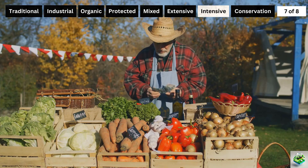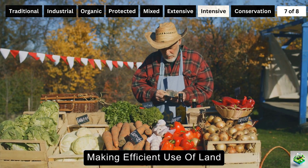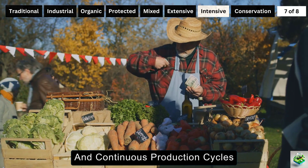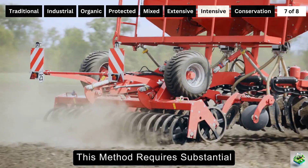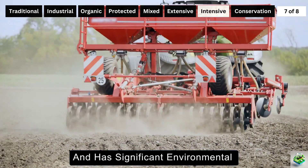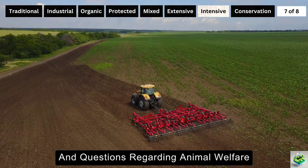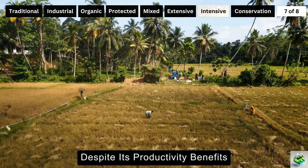The advantages of intensive farming are clear: it offers higher yields per unit area, making efficient use of land and meeting high food demands. It can also lead to higher economic returns due to economies of scale and continuous production cycles. However, this method requires substantial initial and ongoing investments and has significant environmental and ethical concerns such as soil degradation, water pollution, high greenhouse gas emissions, and questions regarding animal welfare.